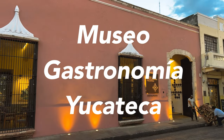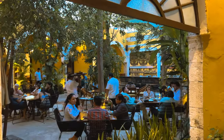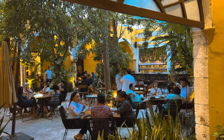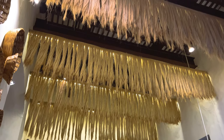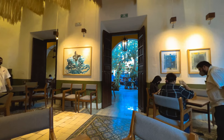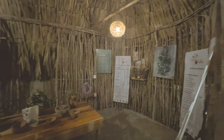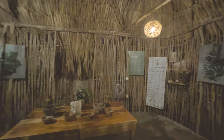The Museum of Yucatan Gastronomy should probably be your first stop on your culinary journey through Merida. It certainly was for us, and we came here three times during our stay. On the one hand the site is a restaurant where the best of the cuisine of this area is offered, but together with this, visitors are also able to have a tour of a gastronomic museum.